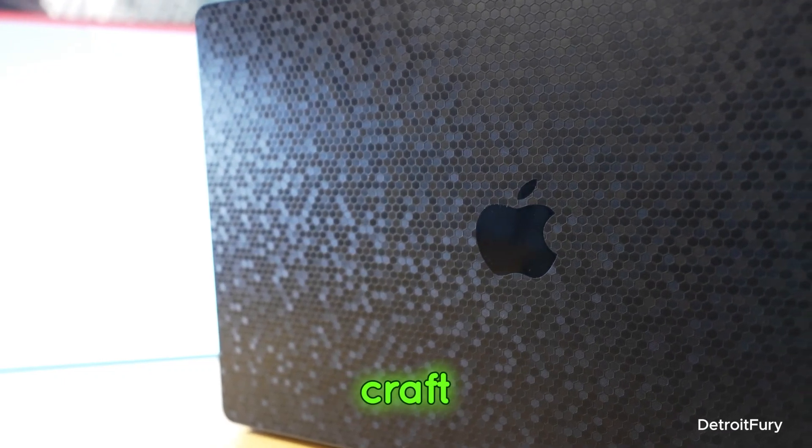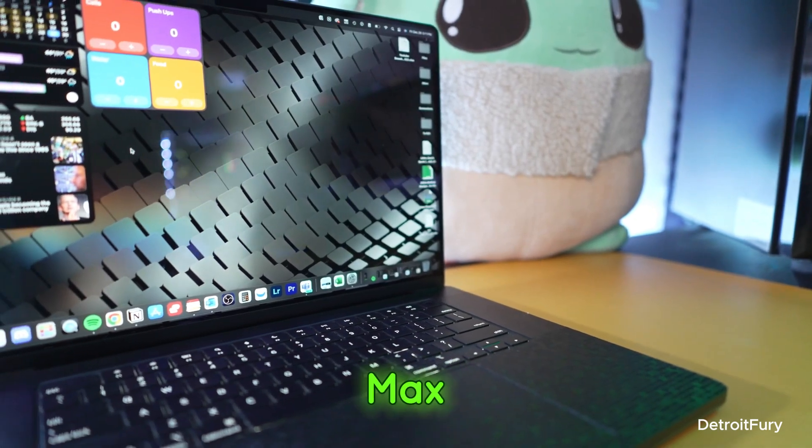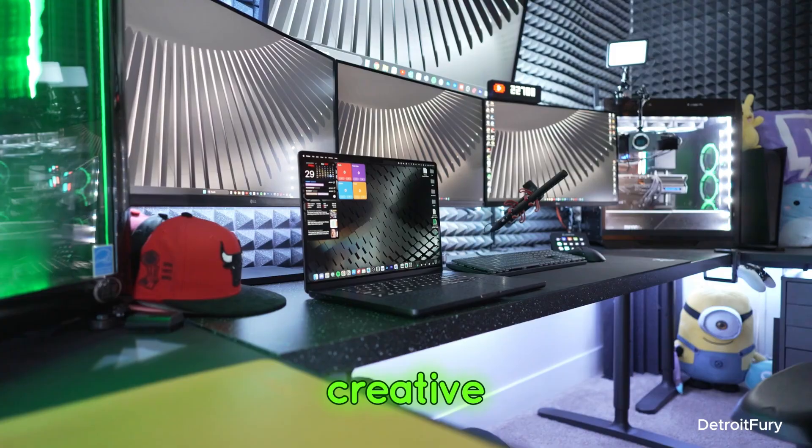If you're serious about your craft and want the best of the best, the MacBook Pro 16-inch M3 Max is worth every penny. Should you buy it? Absolutely. This is an investment in your creative future.